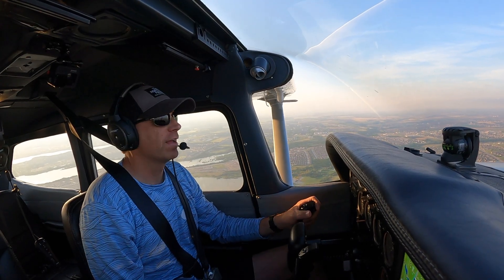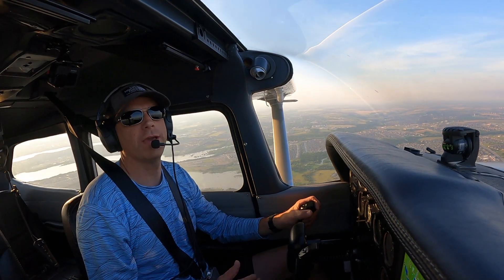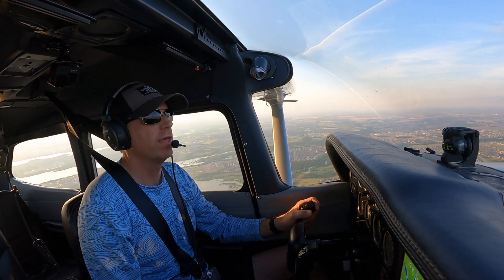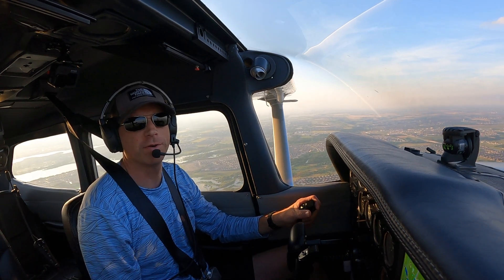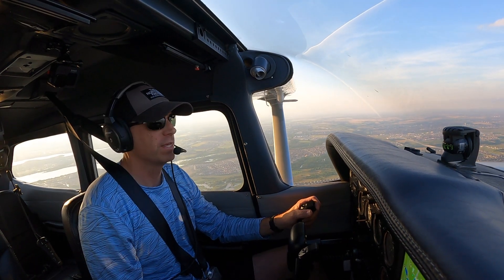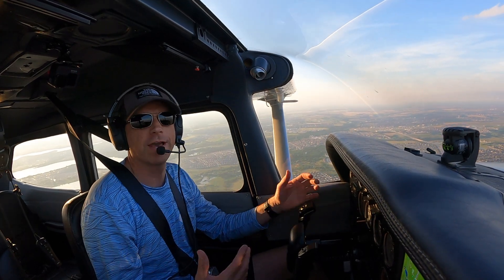Alright, well thanks for joining me today. I thought for today's video we'd just do a quick flight into an airport with a control tower. I know if you haven't been flying long, maybe you haven't even gotten started yet, talking on the radio sounds intimidating. So I'm just going to show you today how simple it actually is going into an airport that has a control tower.